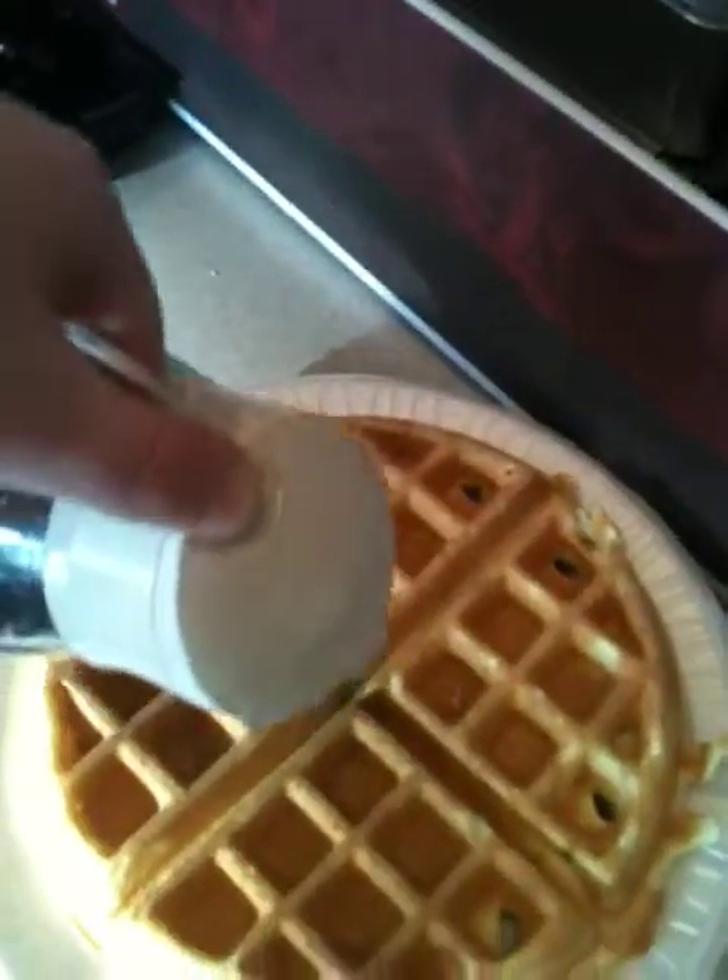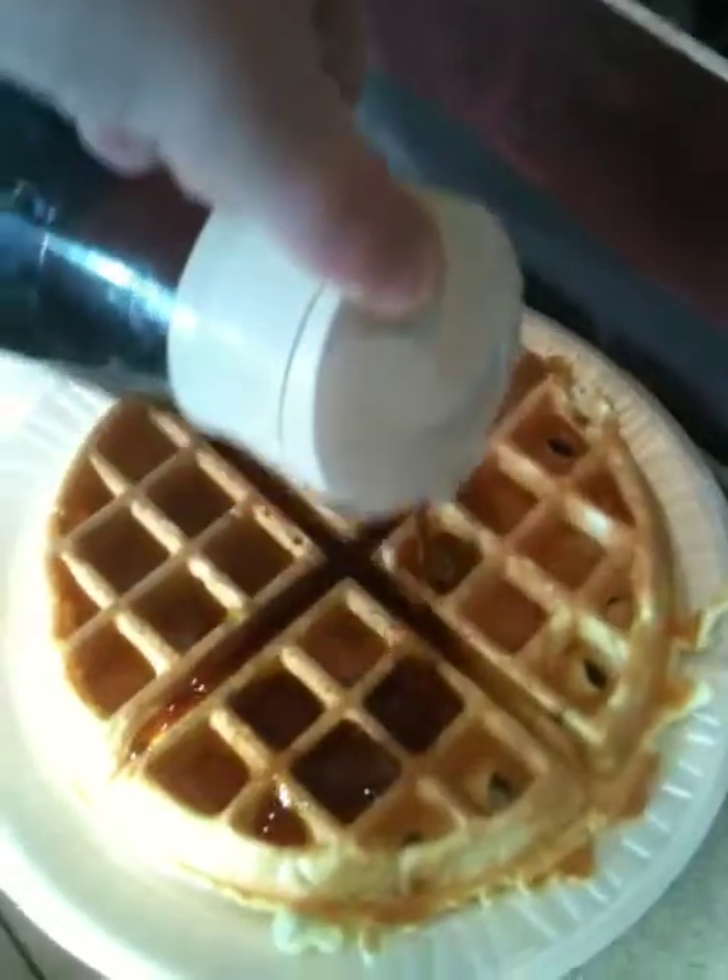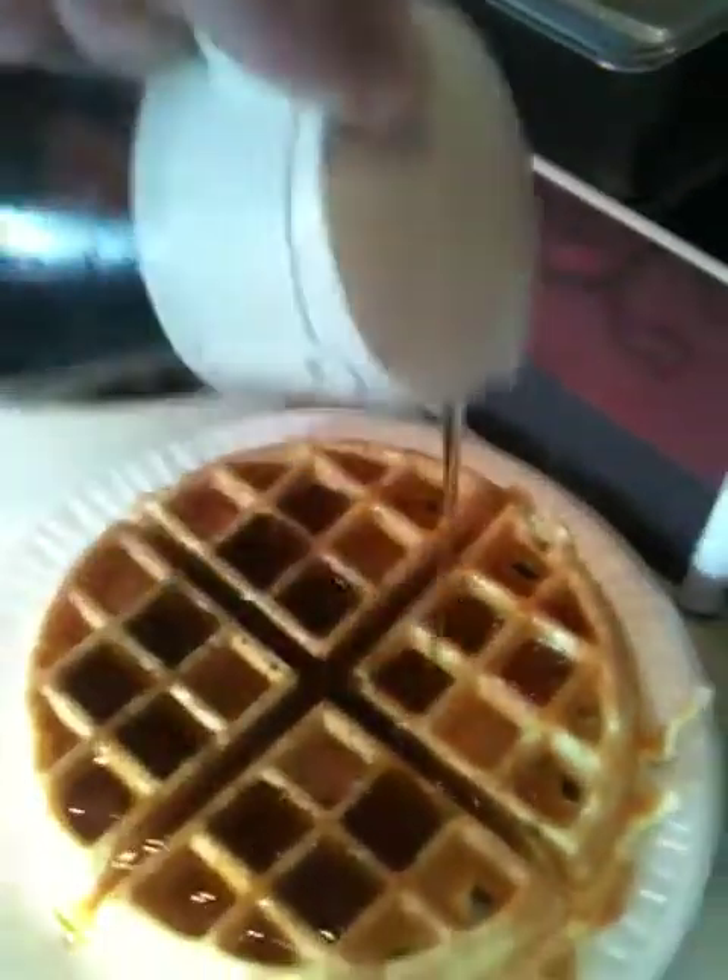And now waffles aren't complete without syrup. Nothing is complete without syrup. Syrup everywhere. And that is how we make a waffle at the Comfort Inn. Goodbye.